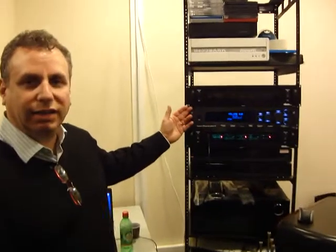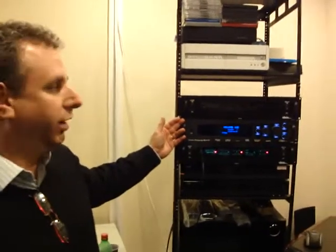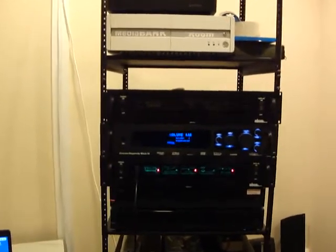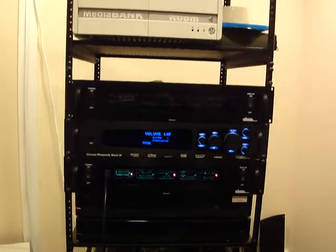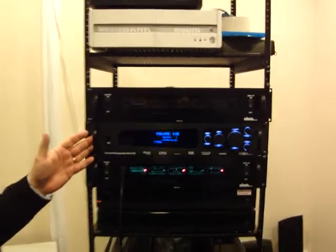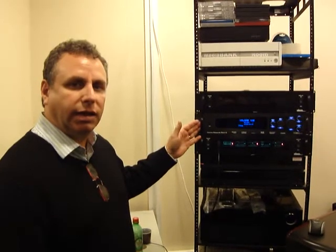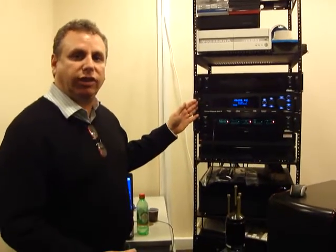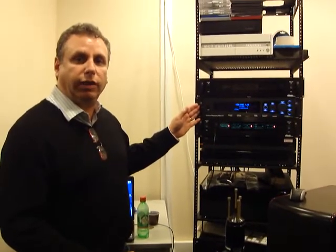We included discussions and training on the Cinema Rhapsody Mach 4. This is our top-of-the-line Home Theatre pre-amplifier. It is able to decode all lossless formats, and it switches HDMI 1.4 and is fully 3D compliant.